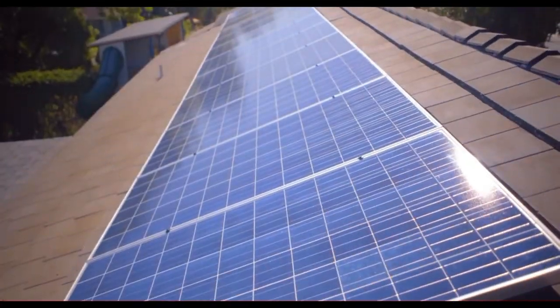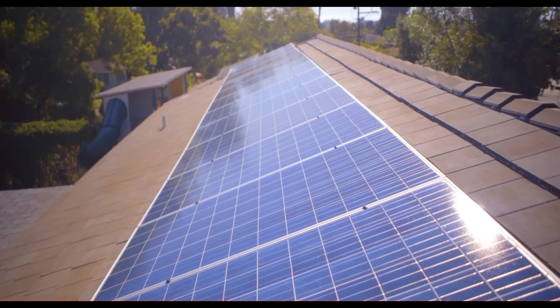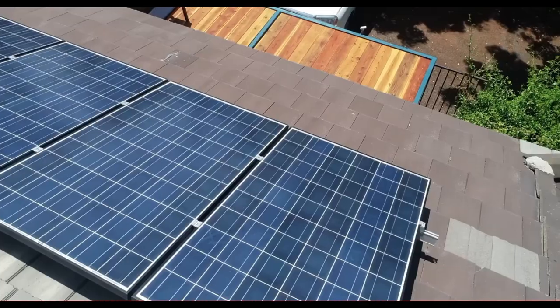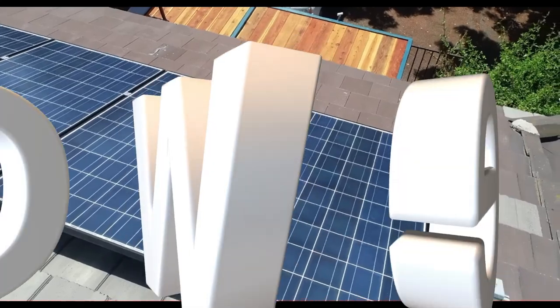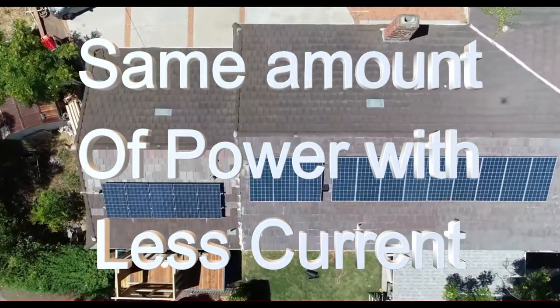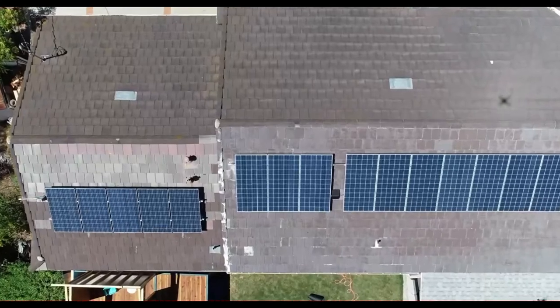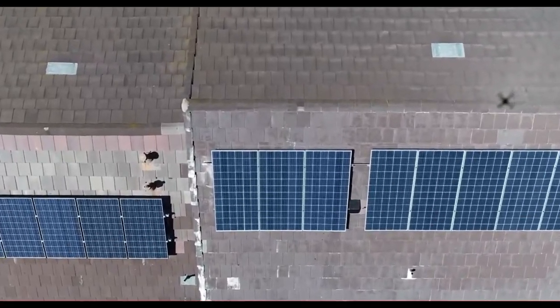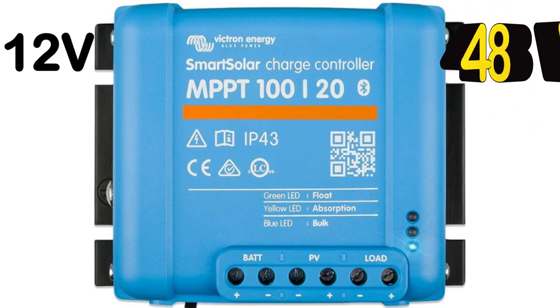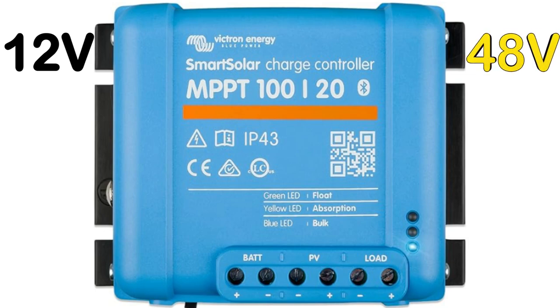This is particularly beneficial for larger installations or those with longer cable runs. Therefore, a higher voltage system can deliver the same amount of power with less current, which can lead to increased efficiencies. Another aspect of efficiency to consider is the charge controller, which can vary based on whether you have a 12 volt or 48 volt system. Let's take a look at some numbers.